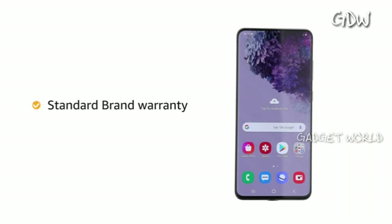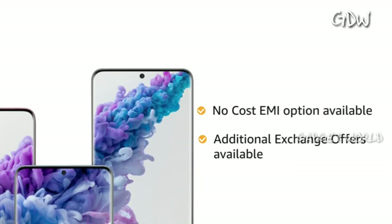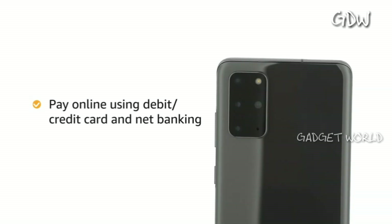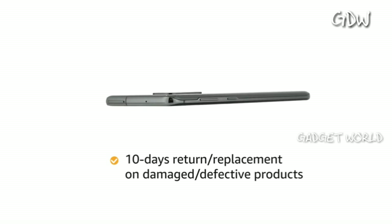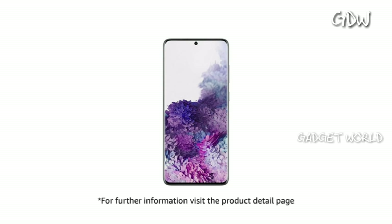The product comes with standard brand warranty. You can avail no cost EMI and additional exchange offers with this phone. You can pay online using debit or credit card and net banking. There is a 10-day replacement policy for damaged or defective products. For further information, visit the product detail page.